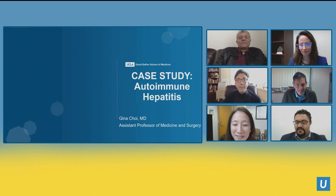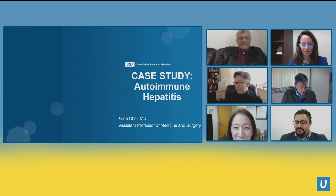Thank you so much. Please let me know if you have any trouble hearing or seeing. I'm going to start the next session, which is a case study in autoimmune hepatitis.